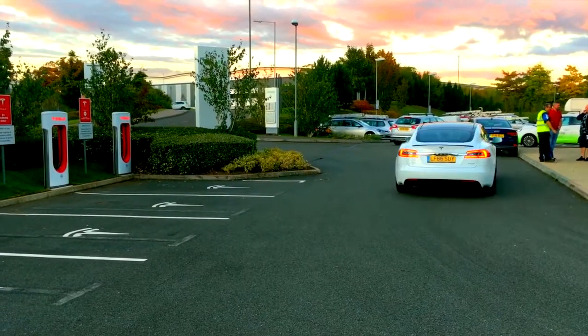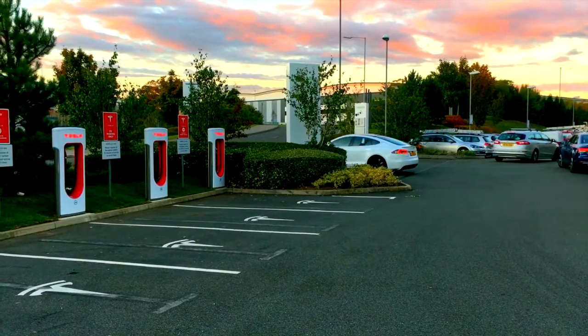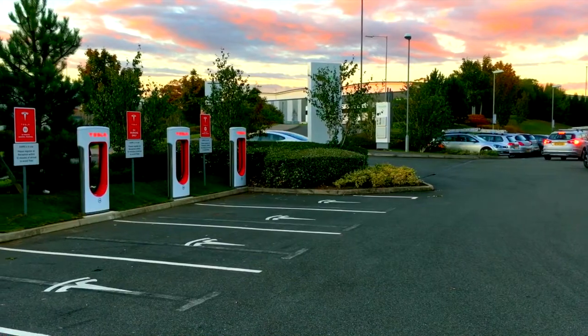We've got a 20 minute charge in Northampton, then on to Gretna Green. That's where they go and get married when they're 16. Is that why you're taking us there? Yeah, let's go.